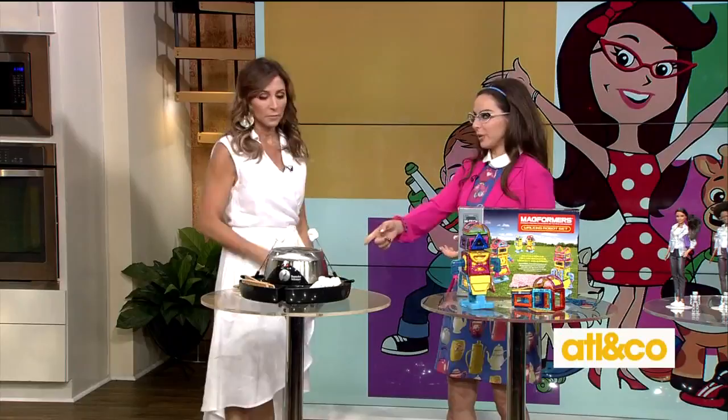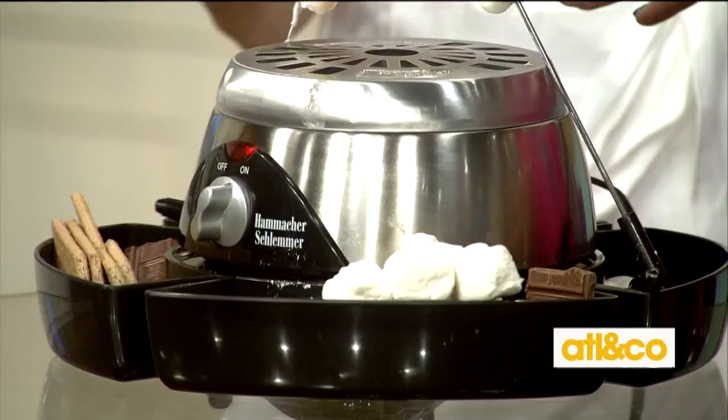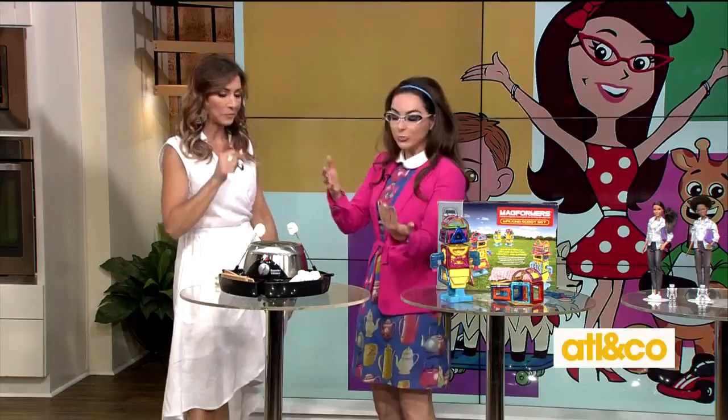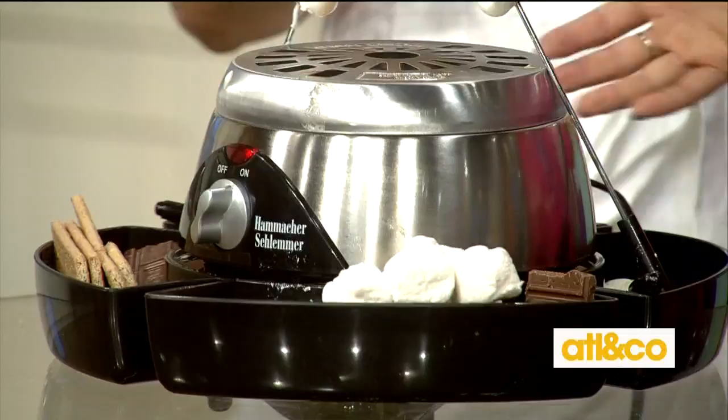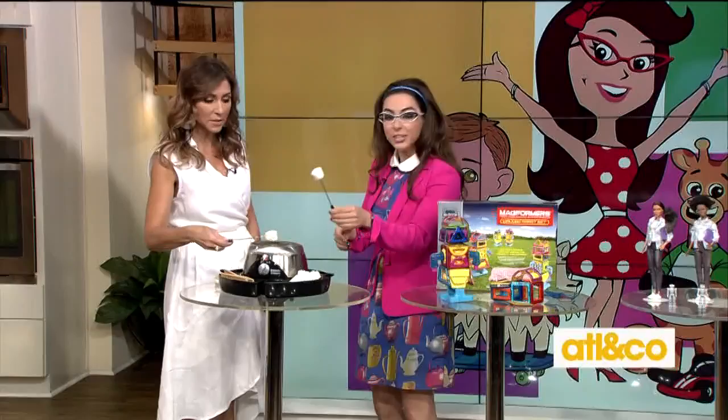Should we kick it off with some indoor s'mores? This has been a hit in my household with my niece and nephew, and they taste so good. This is an electric s'mores unit — it's inexpensive, and yes, even when it's raining out you can bring that campfire inside. You just bring the marshmallows, chocolate, and graham crackers, and it comes with little sticks so you roast right over the unit.